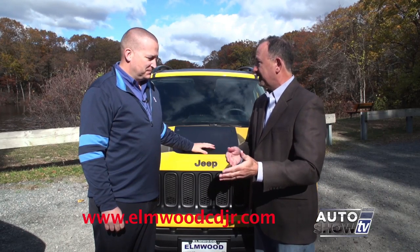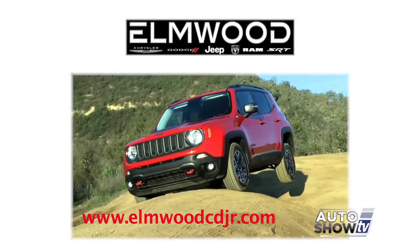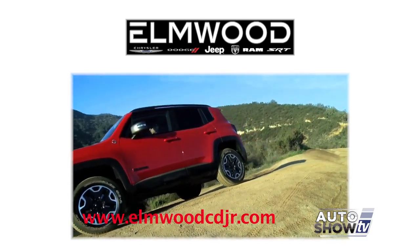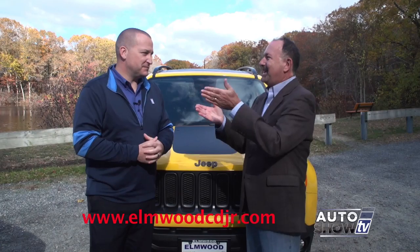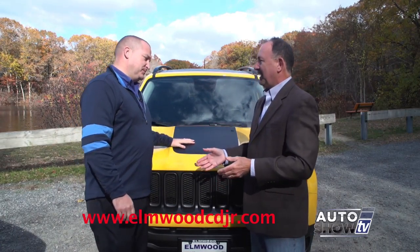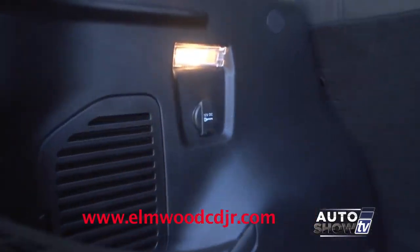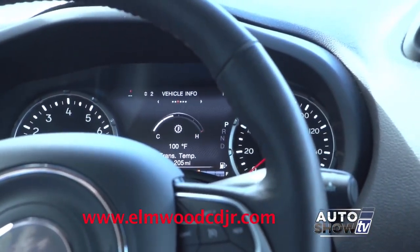With winter coming on, to have a vehicle like the Renegade where you can easily flip from front-wheel drive to four-wheel drive — that's outstanding. The Renegade holds true to its Jeep heritage with its 4x4 capabilities. Quite frankly, there are great deals on the Renegades right now, and to be able to get a trail-rated, true four-wheel drive SUV for under $30,000 — that's hard to come by in today's day and age. You've got to come into Elmwood, really take it for a test drive, ask some questions, touch it, feel it, drive it, and see for yourself.